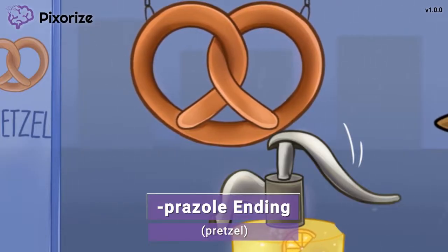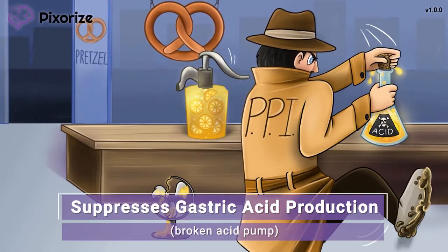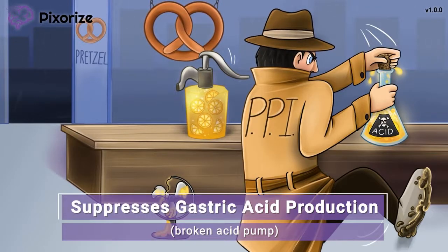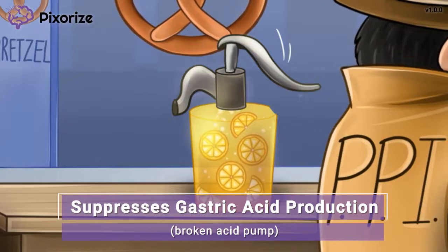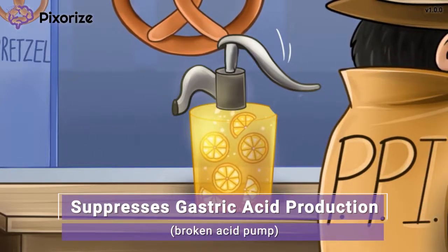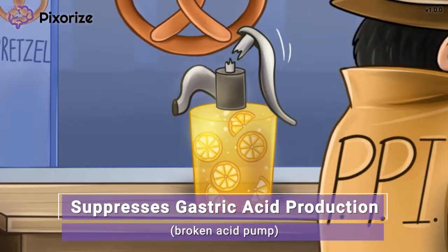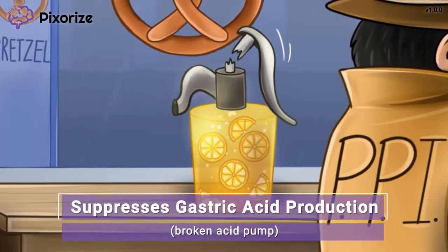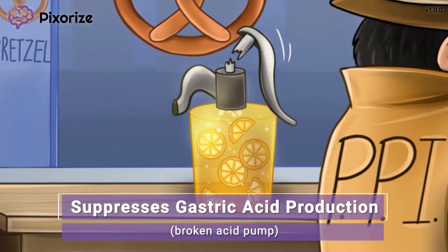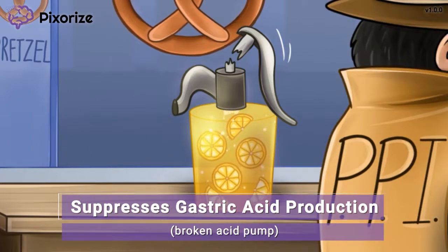So what exactly do proton pump inhibitors do? Let's find out. This broken acid pump is a reminder that we're talking about proton pump inhibitors, since PPIs work to prevent the secretion of acidic protons into the GI tract. In other words, PPIs work to reduce the amount of stomach acid produced.